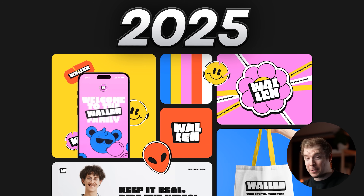Now that it's 2025, I'm going to show you some of the web design trends that are emerging, as well as some which we're going to leave in the past.